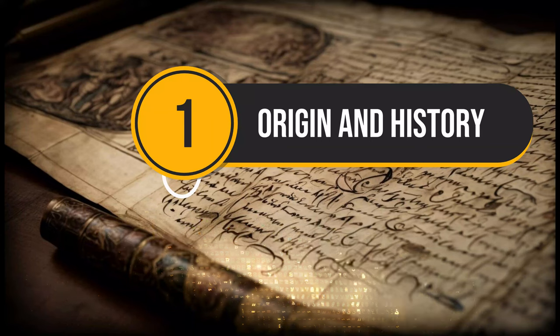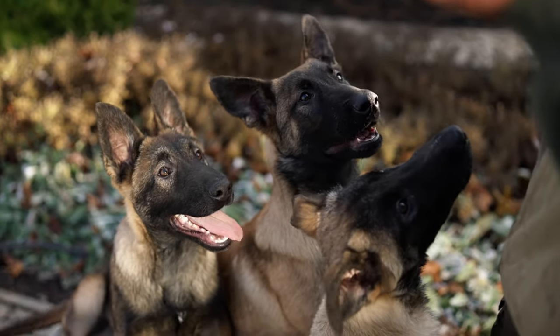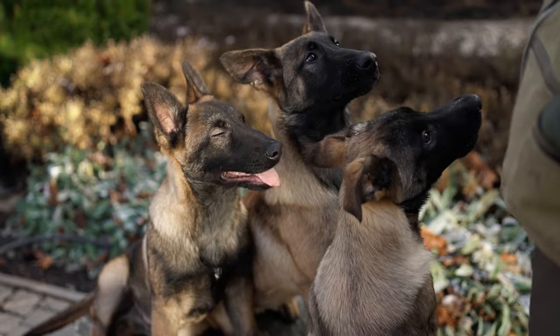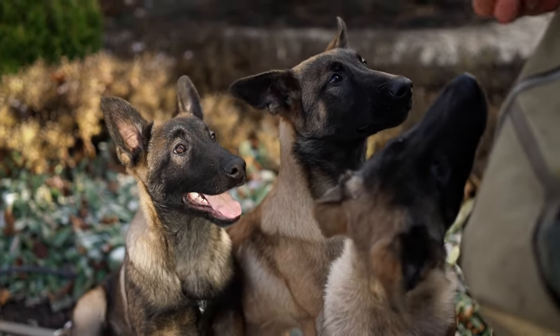Number 1: Origin and History. The German Shepherd Dog is a breed of large-sized dog that originated in Germany in 1899. As part of the herding group, German Shepherds were developed originally for herding and guarding sheep.